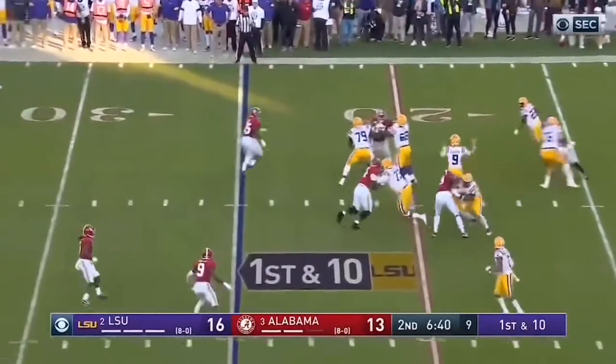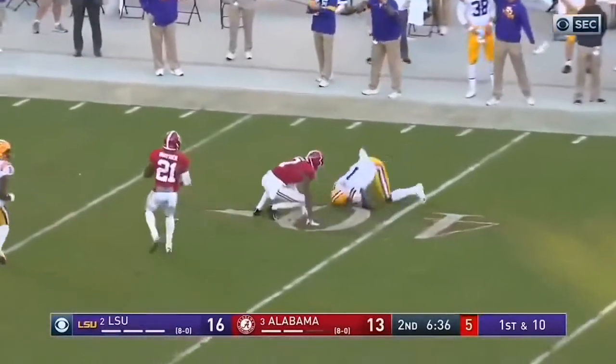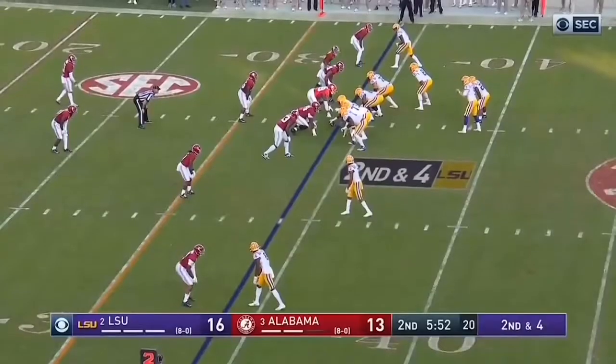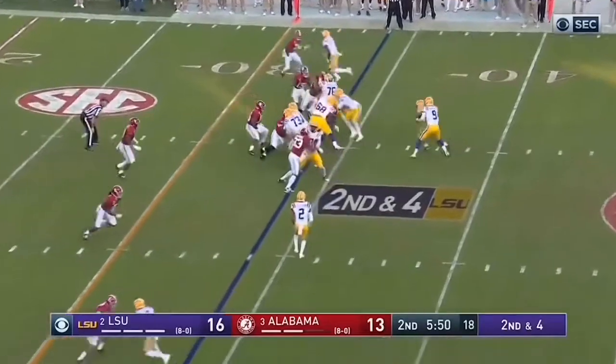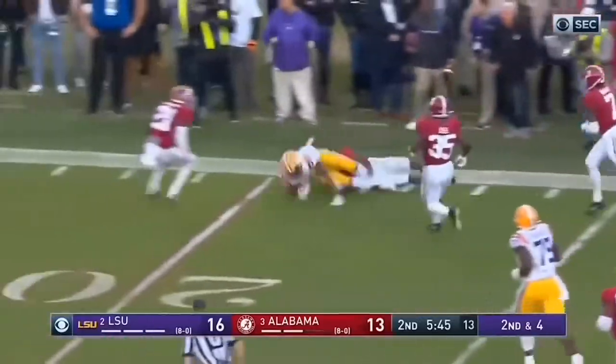Play action, Burrow going deep — and he's got Ja'Marr Chase, all the way to the floor. Second and four. He's got his 3,000-yard season, he's got Ja'Marr Chase.